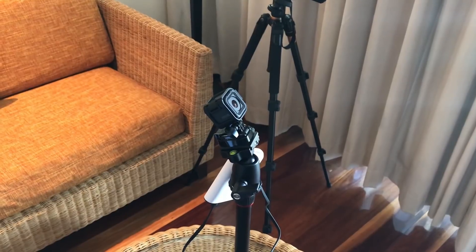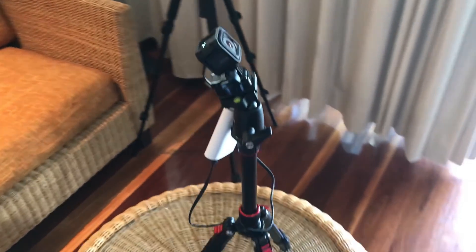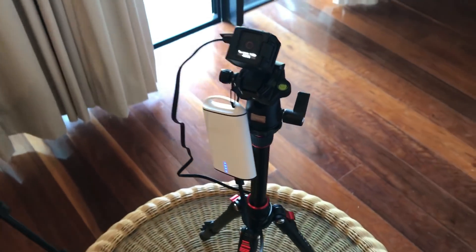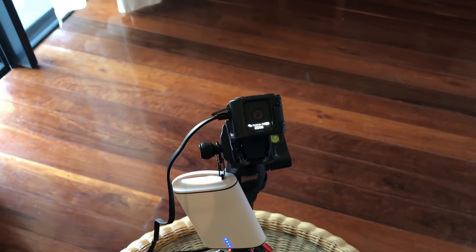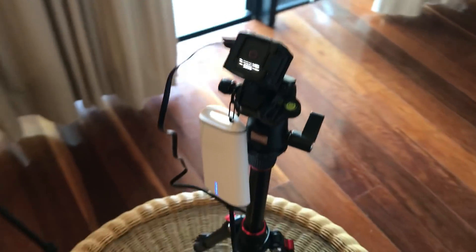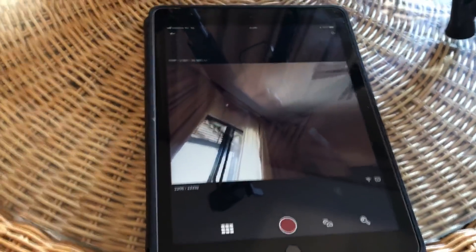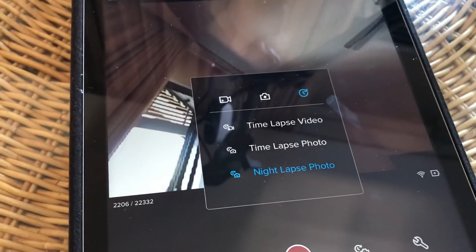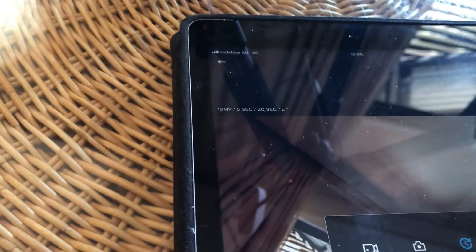The camera I used for the star trails video is a GoPro Session 5, fitted to a standard tripod and powered by an external 10,000 mAh battery pack. It will operate for more than 36 hours in time-lapse mode. It's controlled by the GoPro app on the iPad, and in night-lapse photo mode I'm using 5-second exposures with one frame taken every 20 seconds in linear mode.